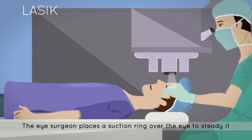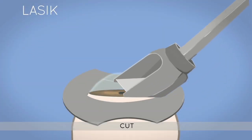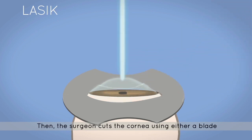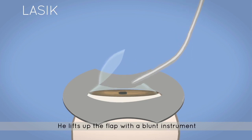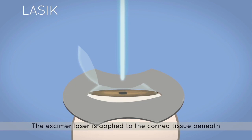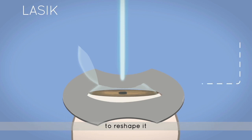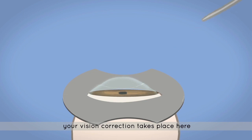The eye surgeon places a suction ring over the eye to steady it, which will cause vision to black out for about 45 seconds. Cut: the surgeon cuts the cornea using either a blade or a femtosecond laser to create a flap. Flap: he lifts up the flap with a blunt instrument. Zap: the excimer laser is applied to the cornea tissue beneath to reshape it — your vision correction takes place here. Lastly, the surgeon simply repositions the flap.